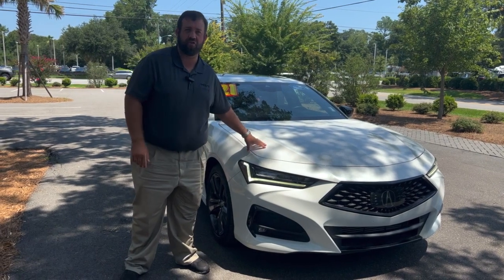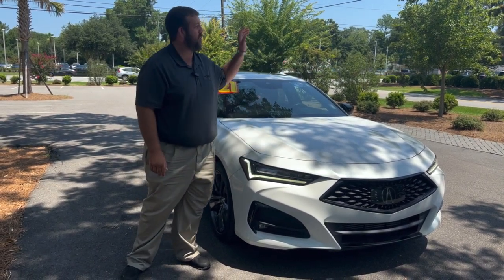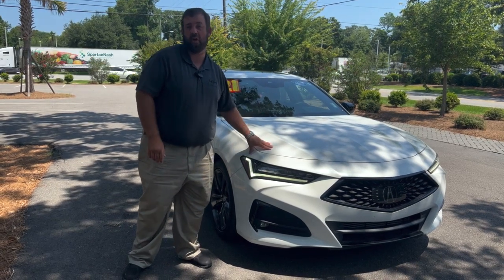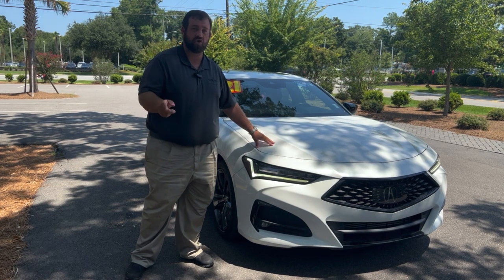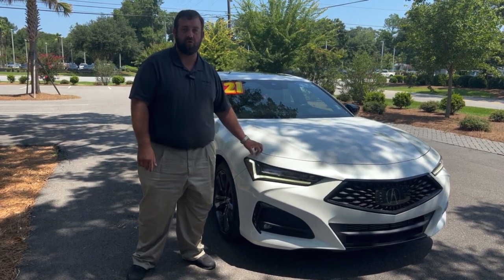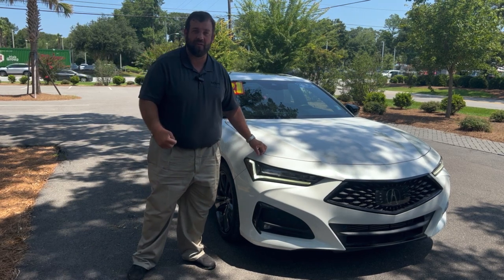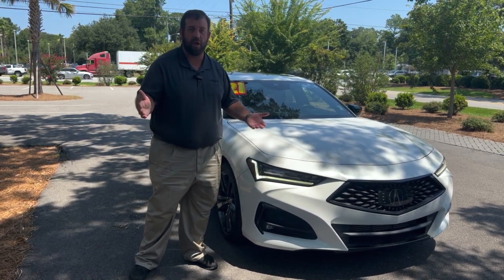Come on down to 2361 Savannah Highway. If you like this car or if not, we have a ton of inventory — this is our hand-picked pick of the week, it is the classic. Like, follow, and share us on Facebook and YouTube at kiacountrycharleston.com. My name is Davis, all my co-workers are here, and we're here every day of the week — we want to help you.